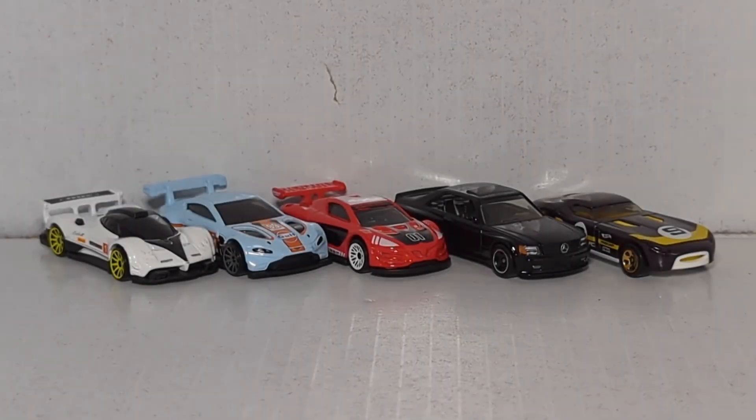There you go everybody — that is all five of the cars we looked at in today's video. From left to right: the Pagani Zonda R, the Aston Martin Vantage, the Renault sports car, the Mercedes 'rich person driving to their penthouse in New York' car, and the Fast Feline.